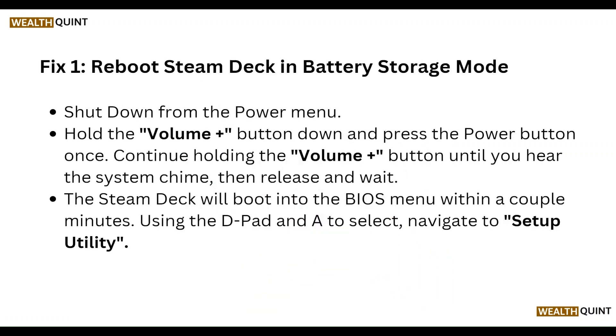First, reboot the Steam Deck into battery storage mode. Shut down from the power menu, hold the Volume Plus button down, and press the power button once. Continue holding the Volume Plus button until you hear the system chime, then release. The Steam Deck will boot into the BIOS menu within a couple of minutes.